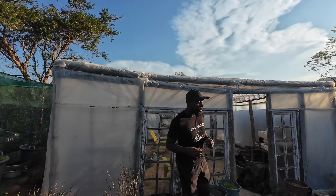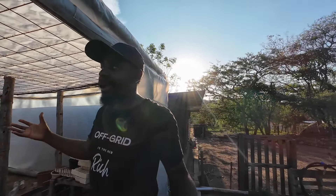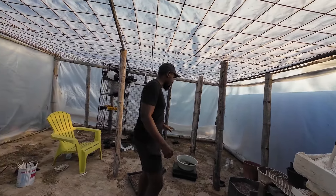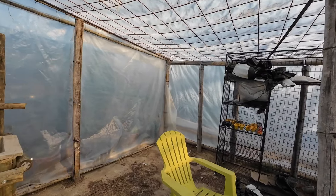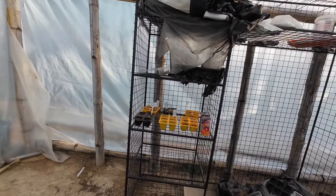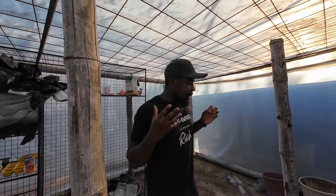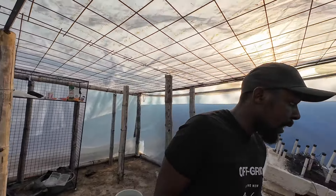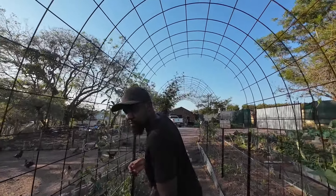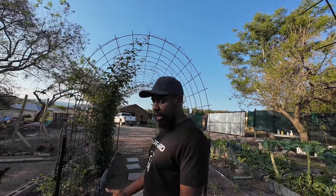Going into the greenhouse — this greenhouse has been very influential. During winter we were able to start a lot of seedlings in here. But now the temperatures are in the 30s, so this has become a hothouse rather than a greenhouse. Everything had to move out — we had tomato seedlings and others that were all dying. Even when we open up the sides it's still extremely hot and humid in here, so seedlings just couldn't survive.